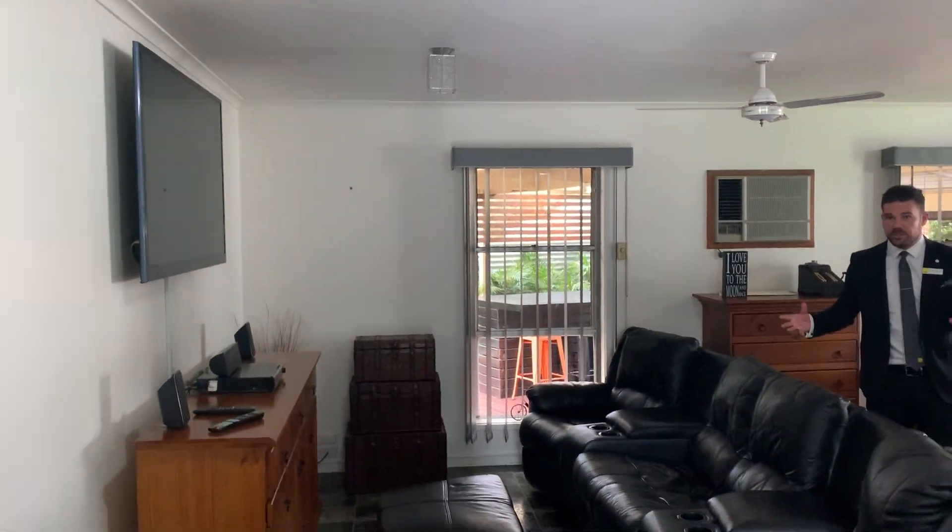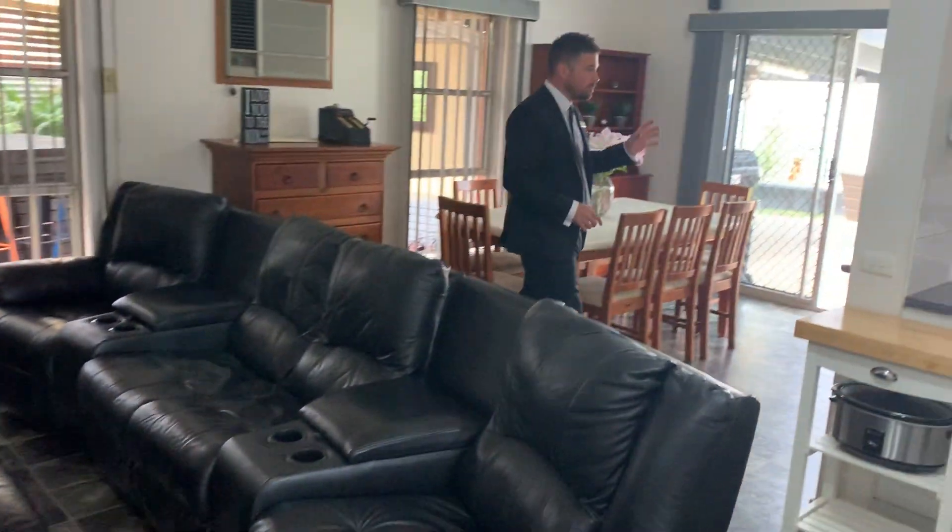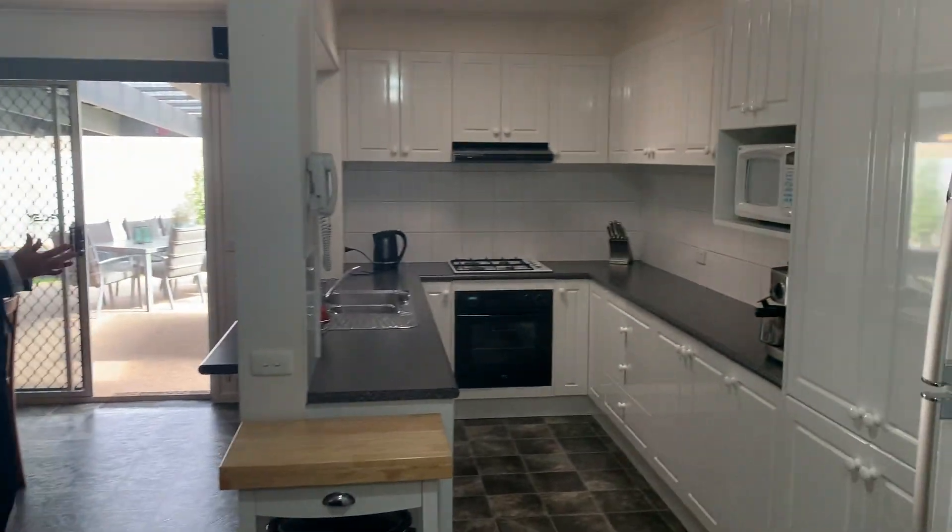Out here we have the large living zone, family room, and an updated kitchen area. Very light and bright with a ceiling fan and skylight.